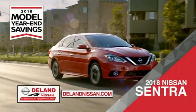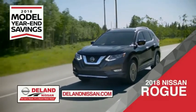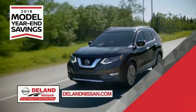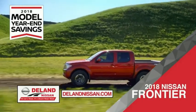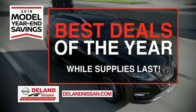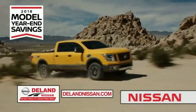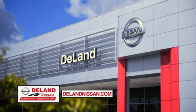Save on the 2018 Nissan Sentra, impressively styled and crafted just for you. Or the family-friendly SUV crossover, the 2018 Nissan Rogue or Rogue Sport. Or you can work smart and play hard in the 2018 Nissan Frontier Truck. Save big on all 2018 models before the end of the year, but only while supplies last. It's not just a Nissan — it's a Deland Nissan.